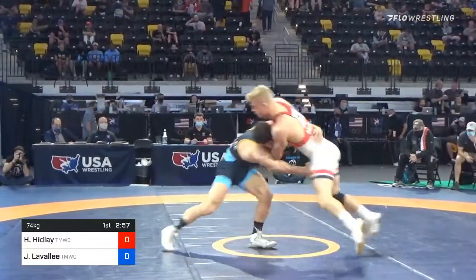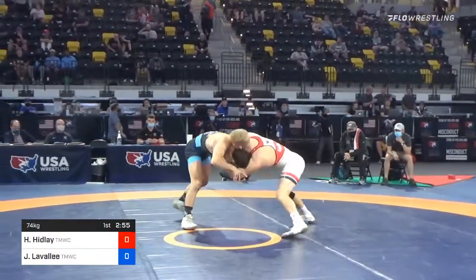Joey Lavallee, an NCAA finalist in the blue. Two NCAA finalists on the mat right now.